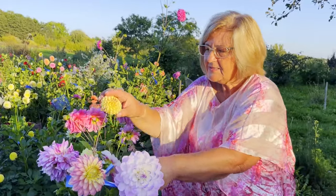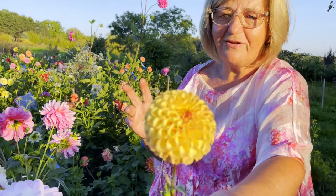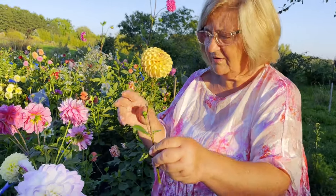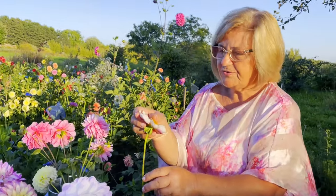Then this little pompon is called Fern Cliff Spice. I also love the colors in it. I've been told they're very nice to dry in silica gel, though I've never used it.